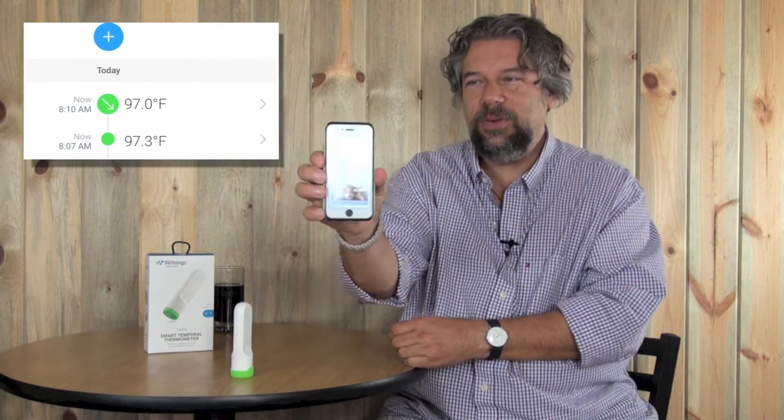Here you can see my temperatures — and there's an attractive little baby who is the Withings poster baby, very happy to have their temperature taken. This makes it easy to manage your own temperature because you have a log. If you're having hot flashes, for example, you can take your temperature every half hour or hour, and it's all stored in the phone. When you go to your doctor, you can pull this data out and show temperature trends over time.